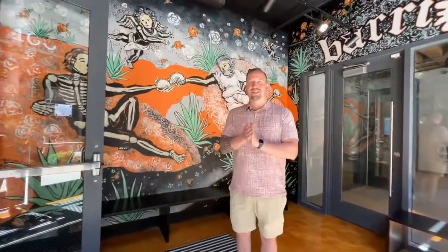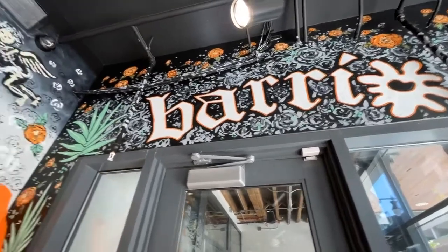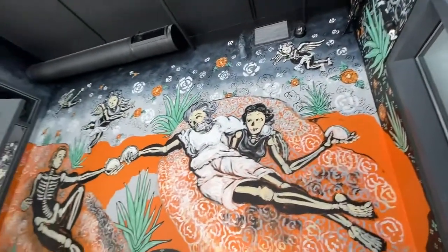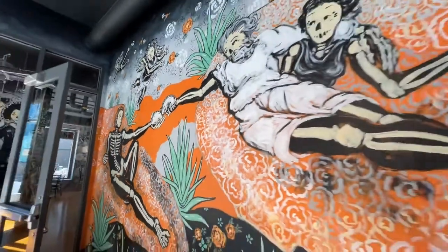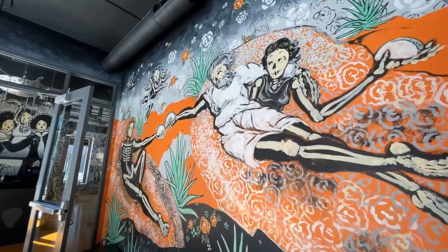Hey guys, welcome to Vario. You'll notice right when you walk in we've got this really cool mural — we did some different takes on some very famous works of art. What you can see here is a take on a famous Michelangelo, to kind of represent the art-centric nature of downtown GR. Come on in.